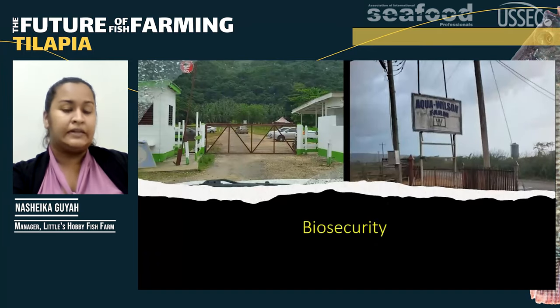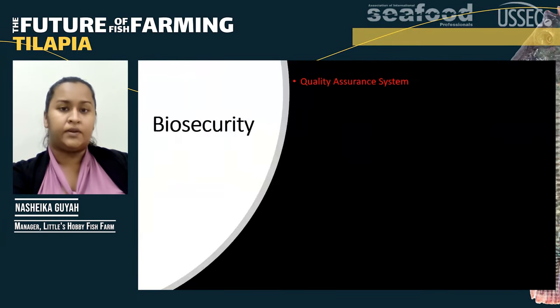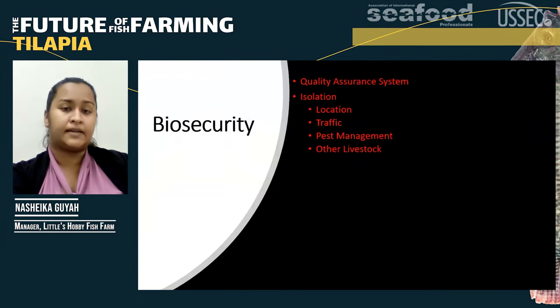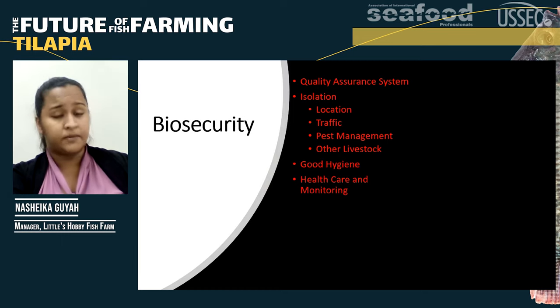Let's talk a little bit about biosecurity. When we think about biosecurity, we think about quality assurance systems, isolation with regards to the location of your farm, the traffic coming on and off the farm, pest management, and if we have other livestock available on the farm. Good hygiene for workers, employees, and managers, as well as healthcare and monitoring of your stock.